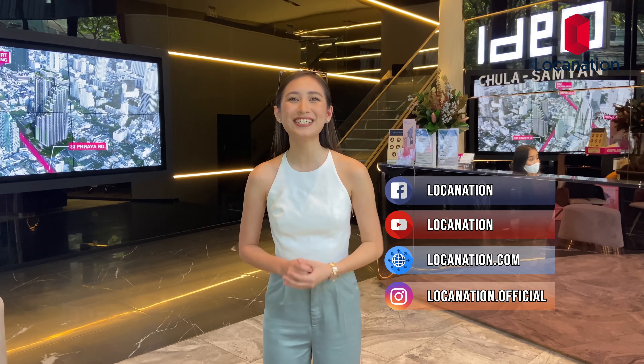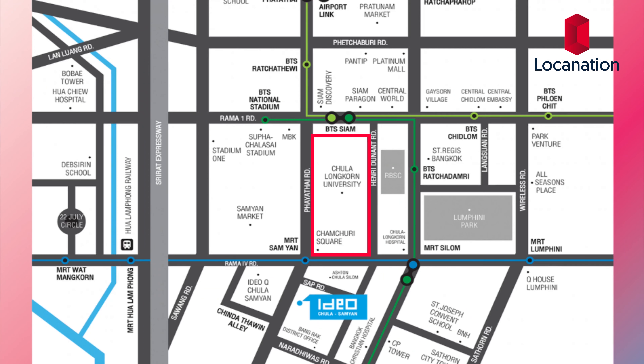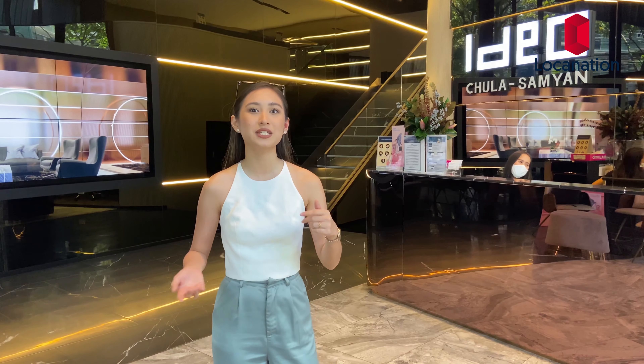Welcome to Logi Nation. Today I'm here at Ideo Chula Samyan, a condominium project by Ananda Development. It's one that I wish I lived at when I was still in school because it's right by Chulalongkorn University, one of Bangkok's most prestigious universities. It's only 400 meters away from MRT Samyan and starts at 5.34 million baht. So let's go take a look inside.